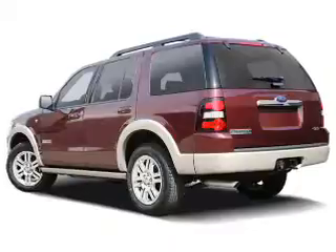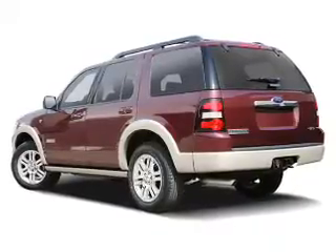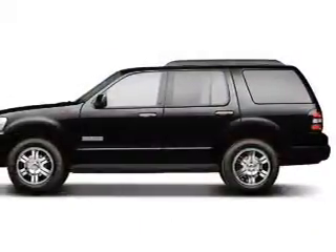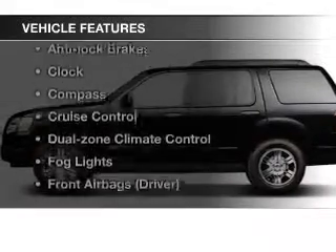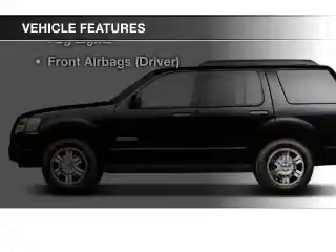Heated seats are a desirable comfort feature. This car has separate passenger temperature controls, and memory settings are one of many features. And with these notable features, you won't want to miss out on the opportunity to own this amazing ride.